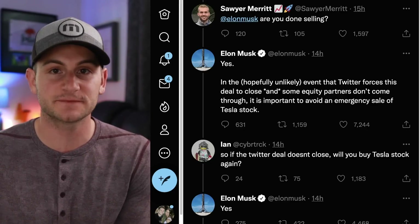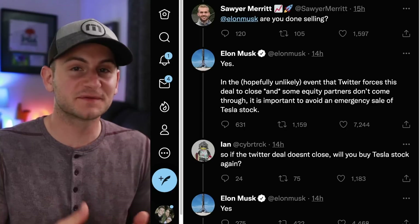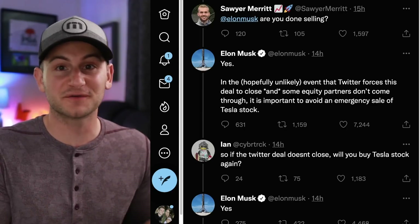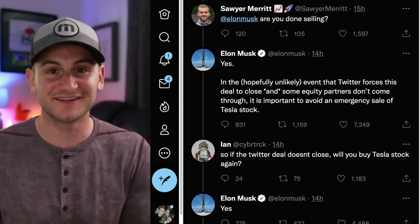It was likely due to the Twitter situation. It's almost like Elon warned us this was going to happen at the shareholder event — he told us: hey, if Tesla stock goes down, don't worry, just buy the dip.